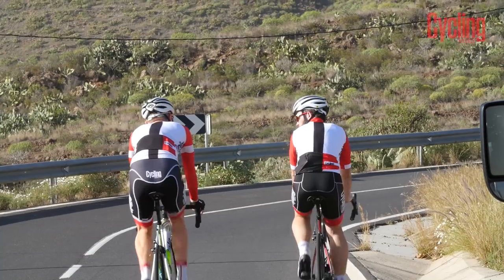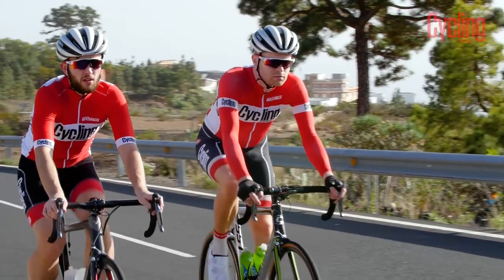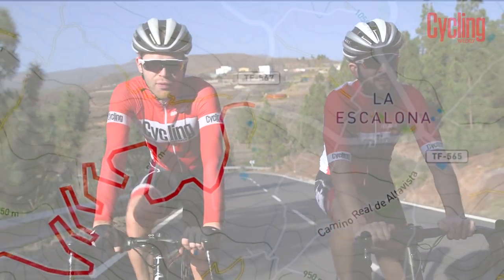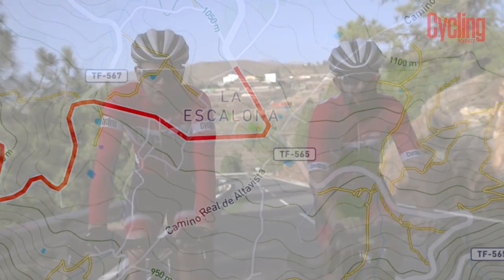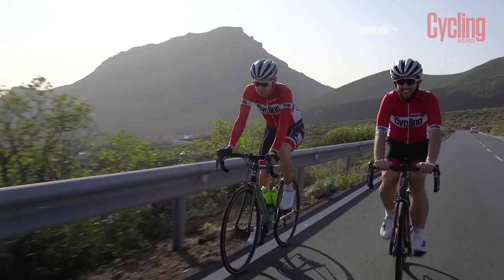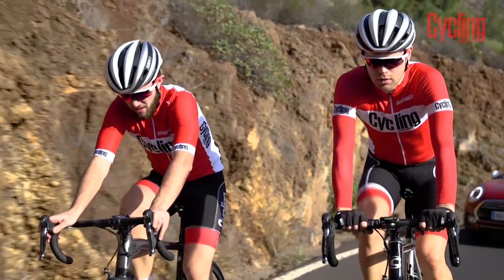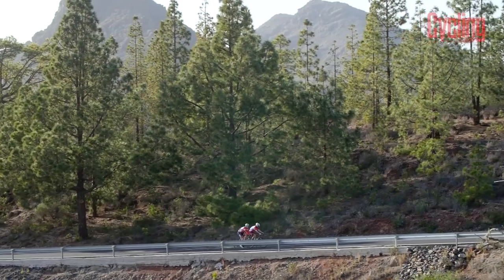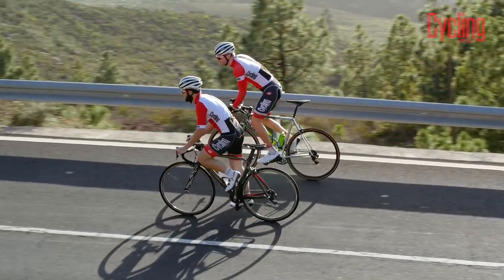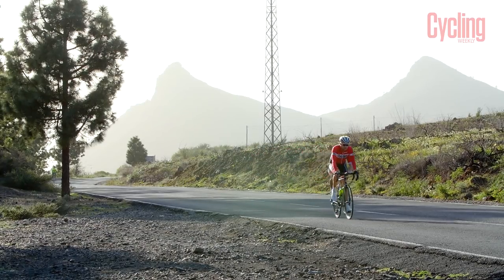We've just gone through the hairpin section, which was a bit shallower gradient than at the base of the climb. The climb starts to change now and get a bit more Alpine — the gradient's pretty constant. Right now we're on a nice 5% bit, which feels pretty flat, but occasionally you get ramps of around 9% as well. The importance of pacing is absolutely crucial on Teide. When you reach Escalona at the top of the switchbacks, you will have already been climbing for 14km and ascended 900m. Normally this would signal the summit on most mountains around Europe, but on Teide you still haven't reached the halfway point in either elevation or distance.